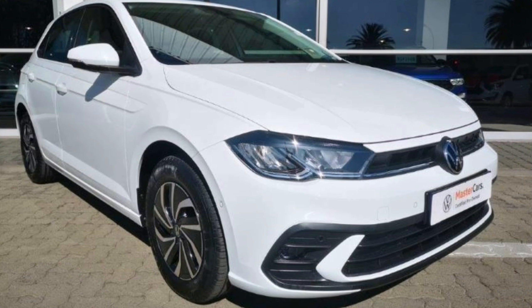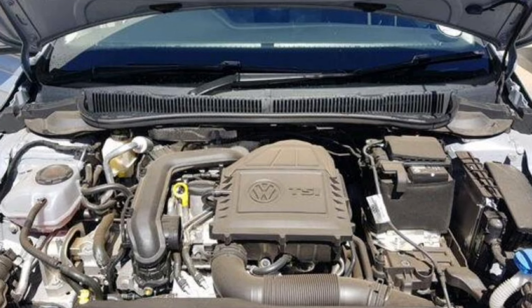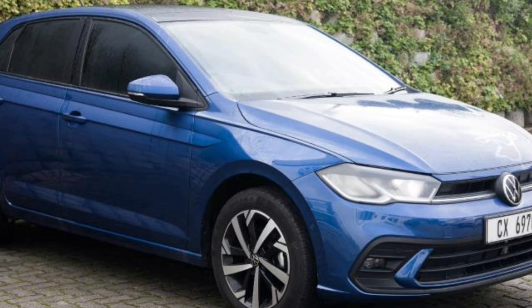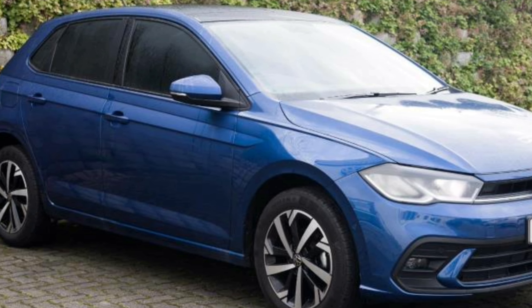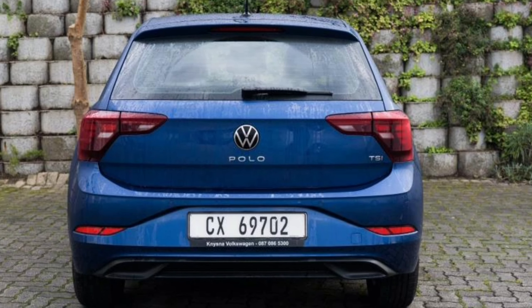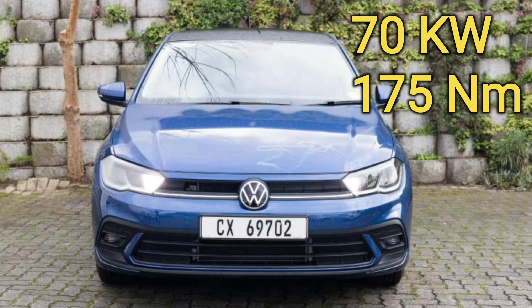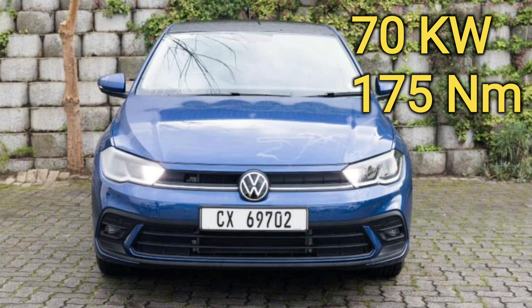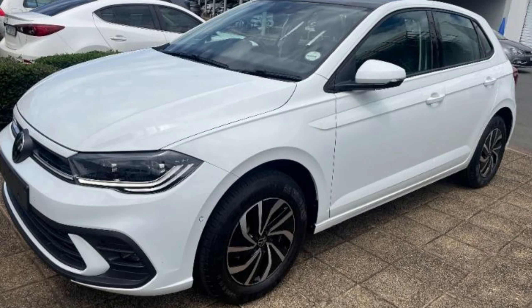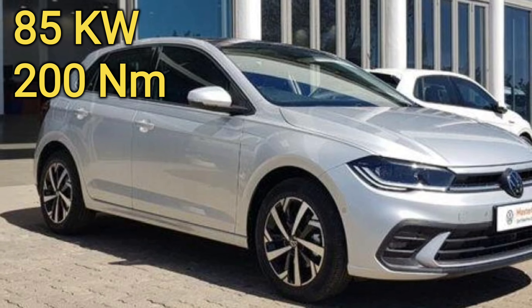The Polo Life comes either as a manual or automatic, and both models get a 1-liter turbo engine. The manual gets 5 gears, while the auto is a 7-speed DSG. The manual produces 70 kilowatts and 175 newton-meters, while the auto produces 85 kilowatts and 200 newton-meters.